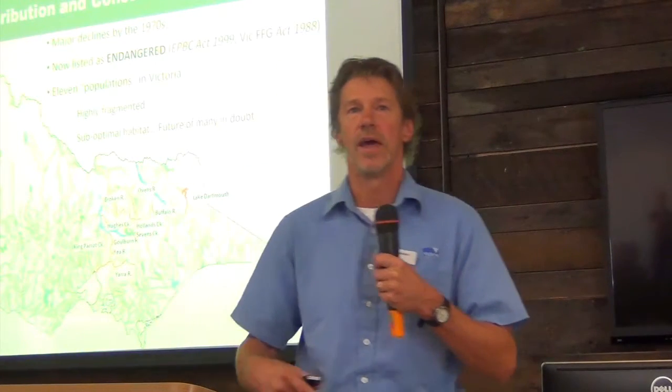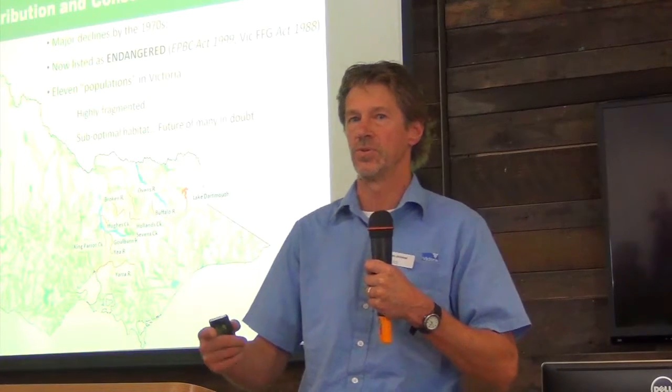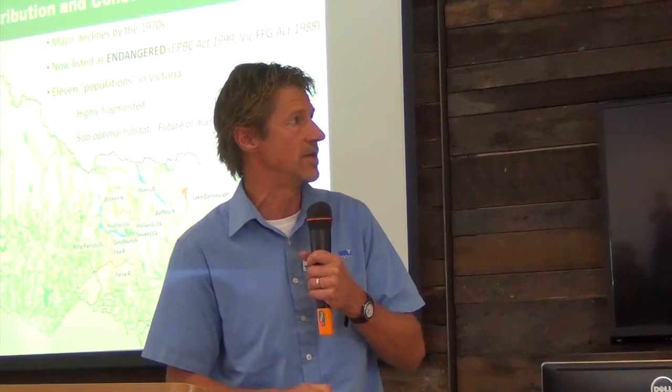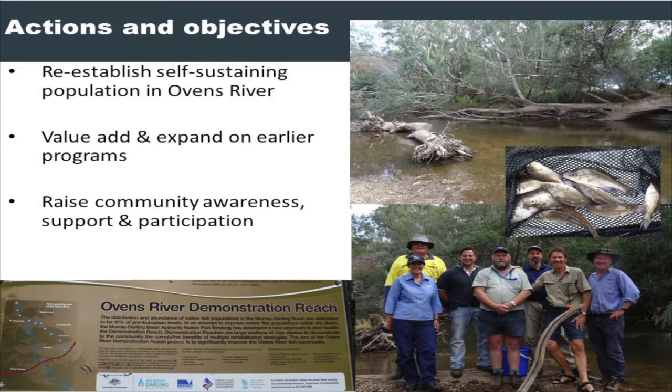Places like King Parrot Creek, Hughes Creek, and Sevens Creek are all again related to the story of post-fire impacts, small drought refuges, collections, translocations, and habitat improvement works happening in those systems. Focusing on the Ovens, the aim was: can we re-establish a viable, self-sustaining population of Macquarie Perch in the Ovens? That was our project brief, and can we do it in a short period of time?